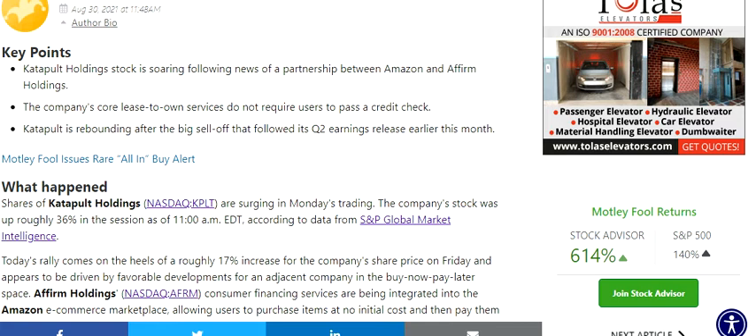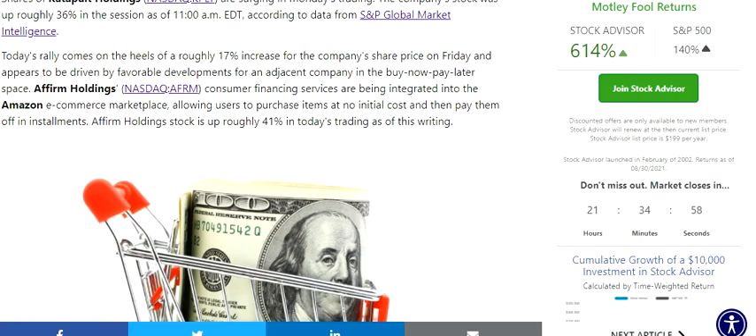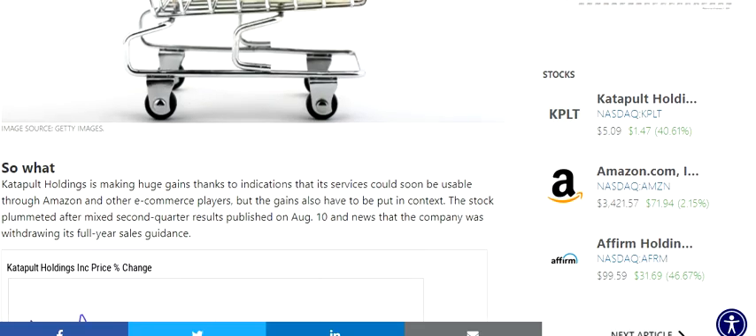The stock is rebounding after a big sell-off following its Q2 release earlier this month. There are two or three highlight points to look at, but the main one is that Affirm's consumer financing is being integrated into Amazon's ecommerce marketplace, allowing users to purchase items at no initial cost and then pay them off in installments.